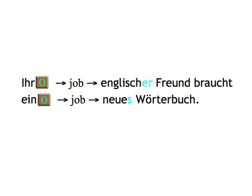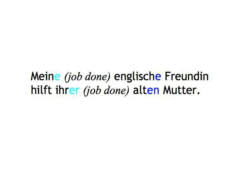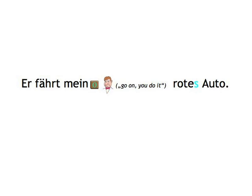Job done. Information given. If we, however, look at the example 'Meine englische Freundin hilft ihrer alten Mutter,' we see that because 'meine' and 'ihrer' manage to do the job of giving the full noun information with their endings, the following 'englische' and 'alten' just get the default rhythm or weak ending — E and EN. Now you know why we said in the beginning 'Er fährt mein rotes Auto.' The S ending of 'rot' simply gives the information that 'das' would do and 'mein' can't do, indicating that 'Auto' is nominative singular neuter. And as always, we add an E to bridge the double consonant because 'Rots' would be very hard to say.